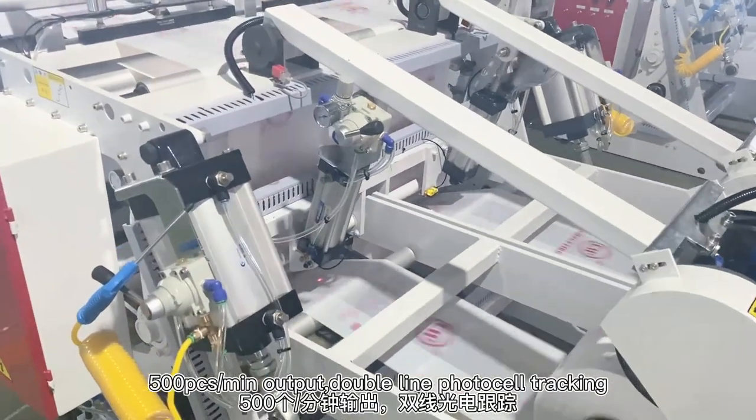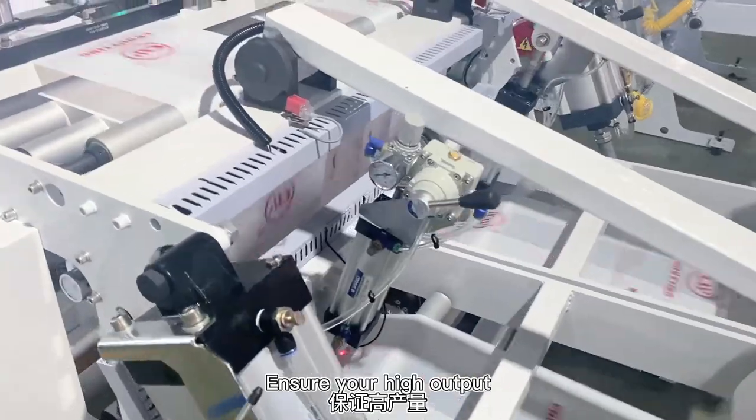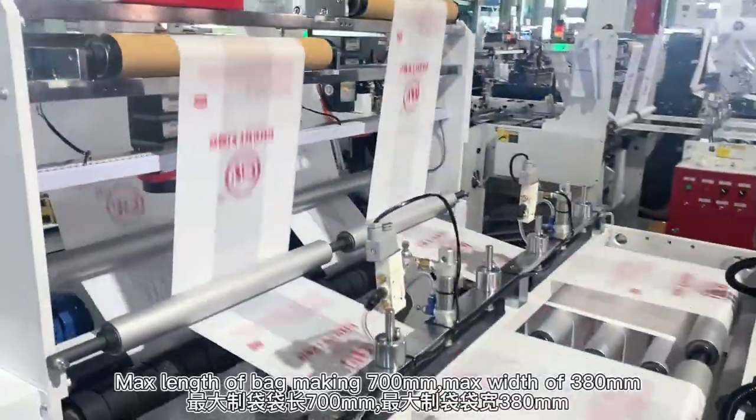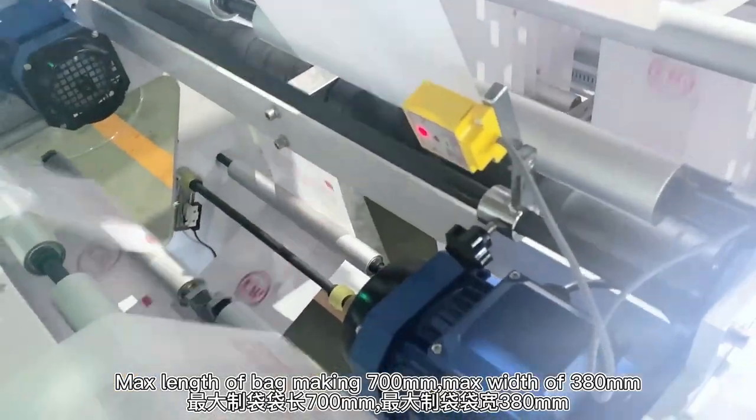500 pcs per minute output, double line photocell checking to ensure your high output. Max length of bag making: 700mm. Max width of bag making: